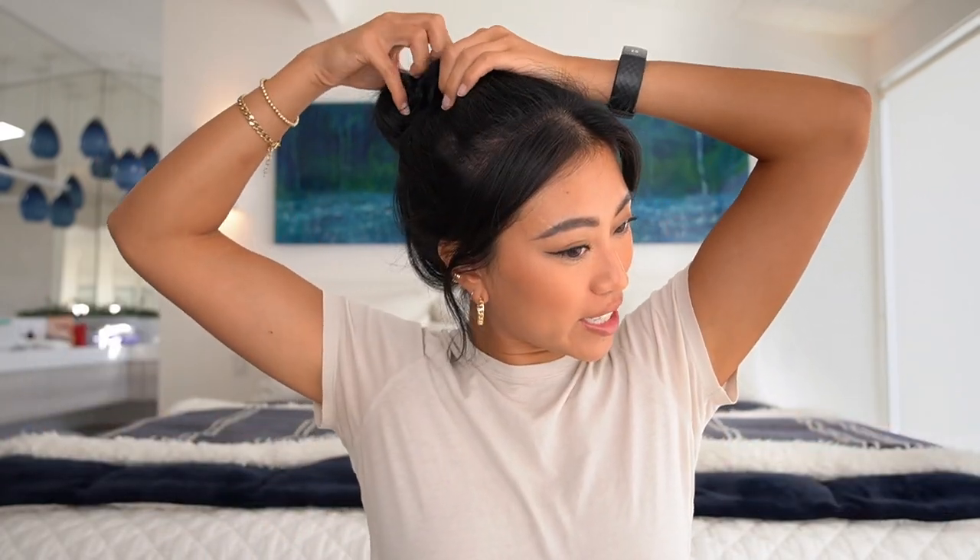Okay friends, that is all for this video. I hope you enjoyed all those different hairstyles — let me know if you want to see more hair tutorials from me. Don't forget to give this video a big thumbs up and let me know in the comments which hairstyle was your favorite. Thank you so much for watching and I'll see you in my next video. Bye!